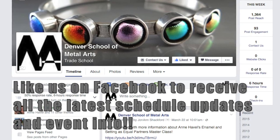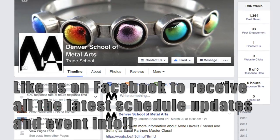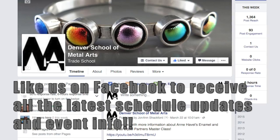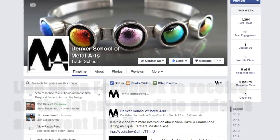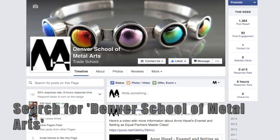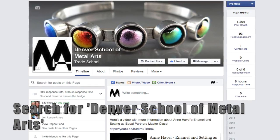Check out our Facebook page. Like us and be the first to receive special offers, schedule updates, weather delays and cancellations, student creations from our classes, and an occasional surprise.